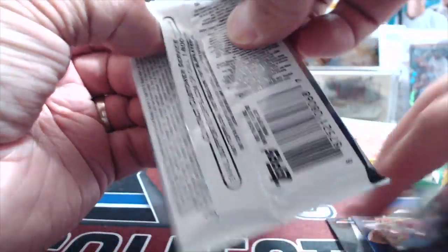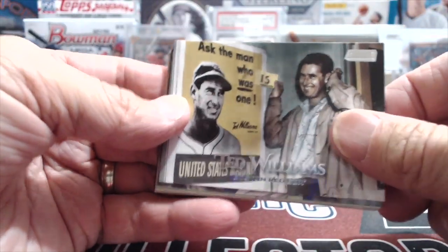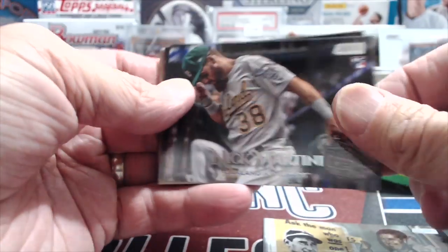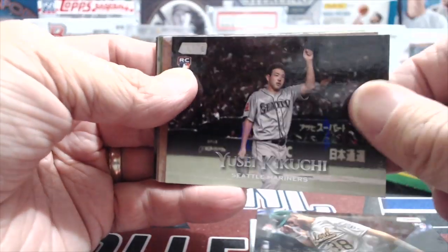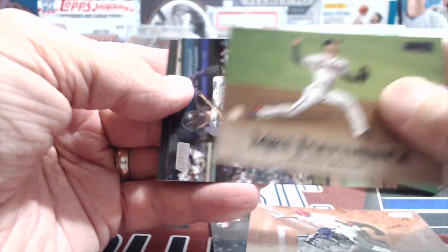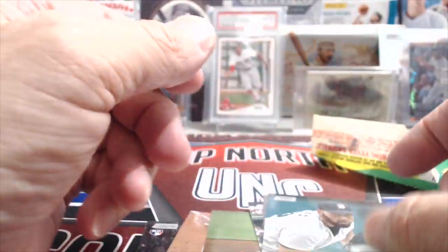2019 Stadium Club - Trey Mancini actually has some pretty decent stats, he's a good player, he was their all-star guy. Ted Williams - I love this card. Martini, Kikuchi rookie - that's a full card too. Goldschmidt, Fulton Woods, David Dahl, and Marte and Fulmer.